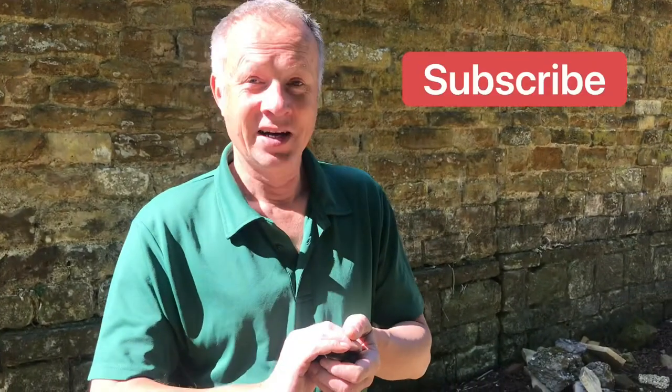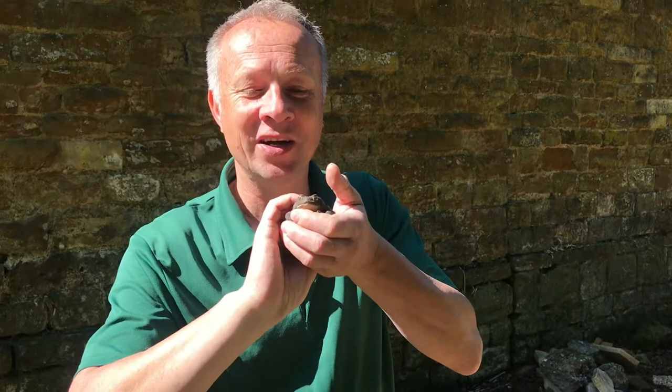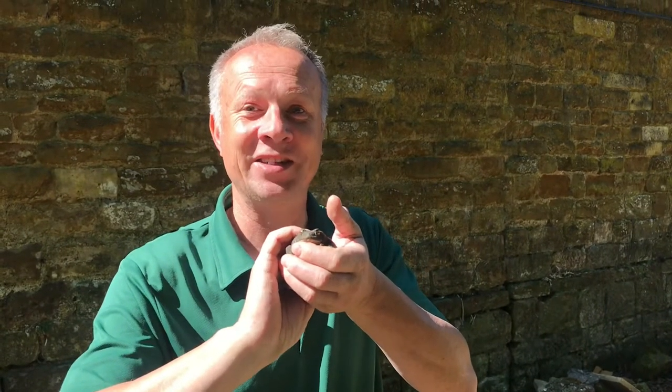Welcome back to our channel, Five Facts Friday once again. I'm actually doing some weeding up at the Falconry Centre and I've discovered one of my favourite UK animals. So let's do Five Facts Friday about the common toad. Oh, I love them. Stay tuned.